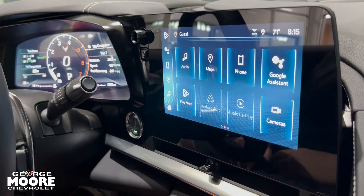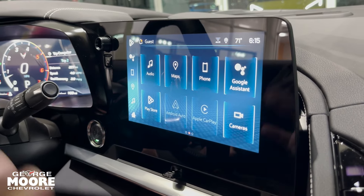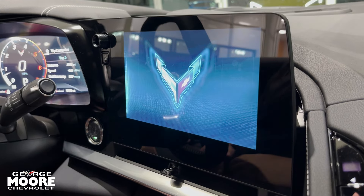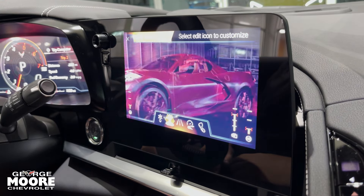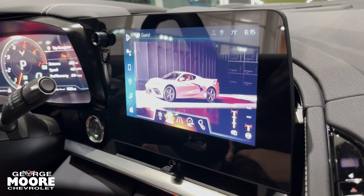You have Android Auto and Apple CarPlay, of course. But one of the biggest things I love to show anyone going into one of these vehicles is the mode shifter system, which shows you different animated internals of the vehicle itself, such as your drive mode selection.